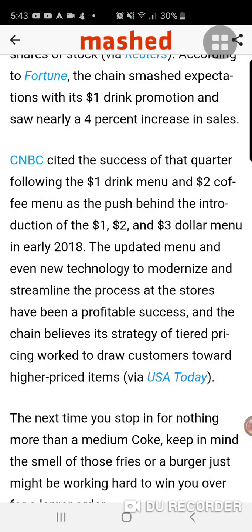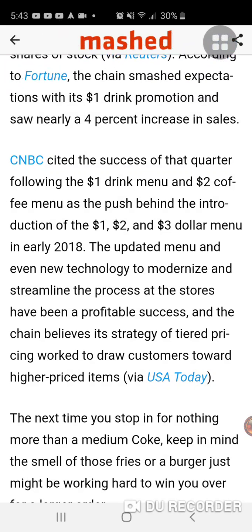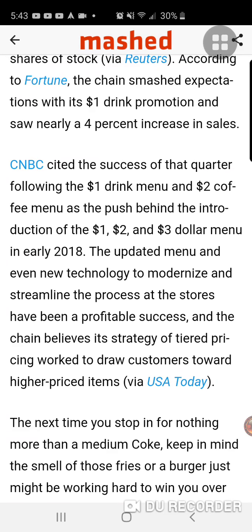CNBC cited the success of that quarter, following the dollar drink menu and two dollar coffee menu, as the push behind the introduction of the one, two, and three dollar menu in early 2018. The updated menu and even new technology to modernize and streamline the process at the stores have been a profitable success. The chain believes its strategy of tiered pricing works to draw customers toward higher priced items.